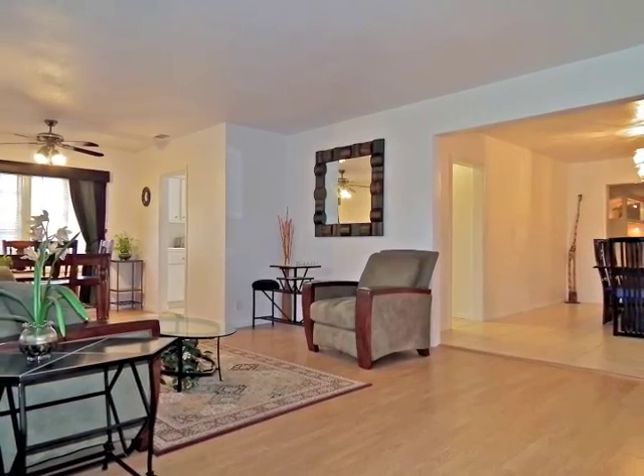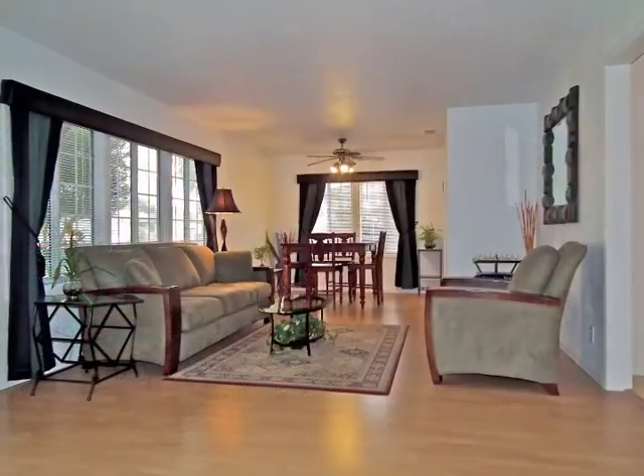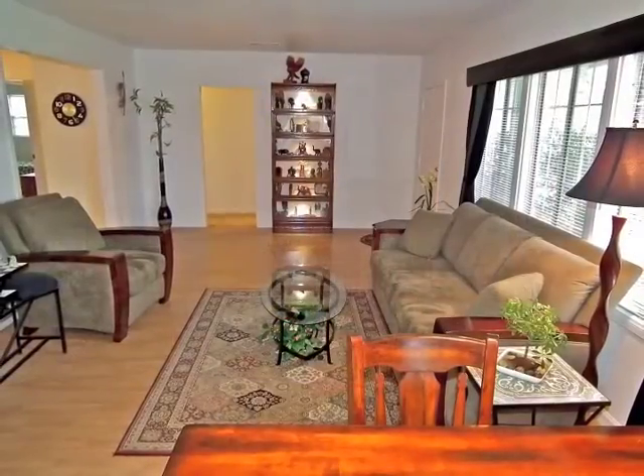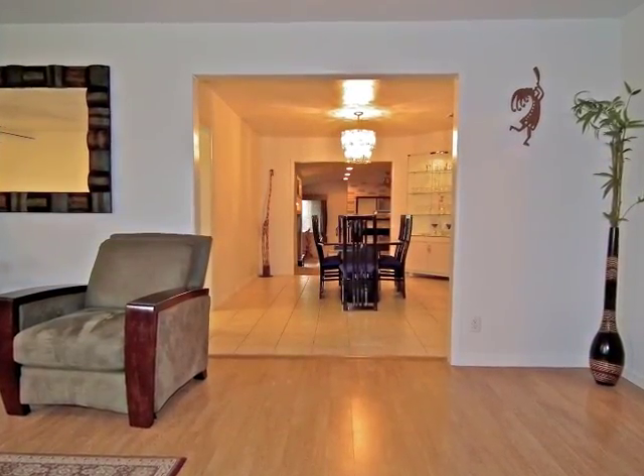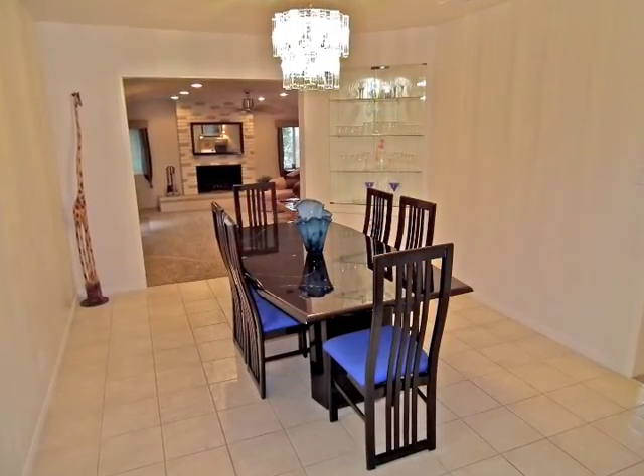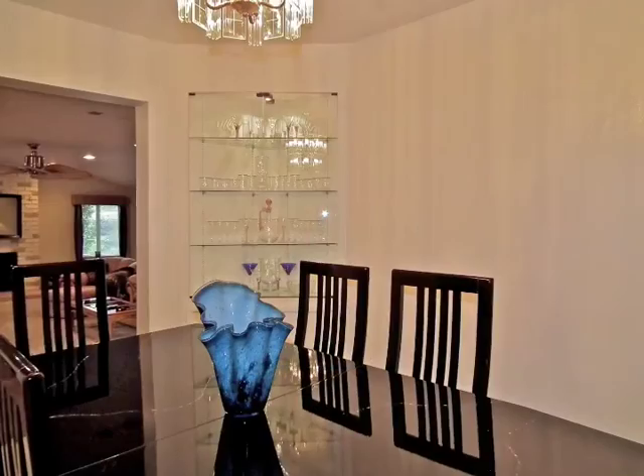The moment you open the front door, you're awestruck by the stunning open floor plan that seems to go on forever. Formal dining with its lighted display case is unforgettable.